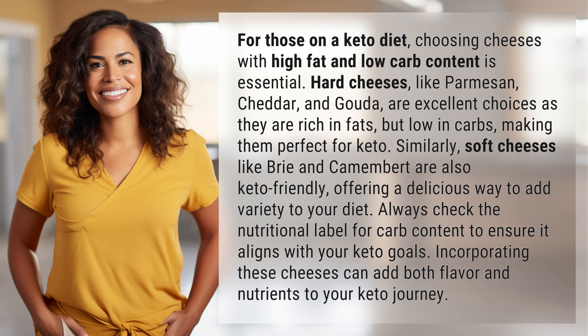Similarly, soft cheeses like brie and camembert are also keto-friendly, offering a delicious way to add variety to your diet. Always check the nutritional label for carb content to ensure it aligns with your keto goals. Incorporating these cheeses can add both flavor and nutrients to your keto journey.